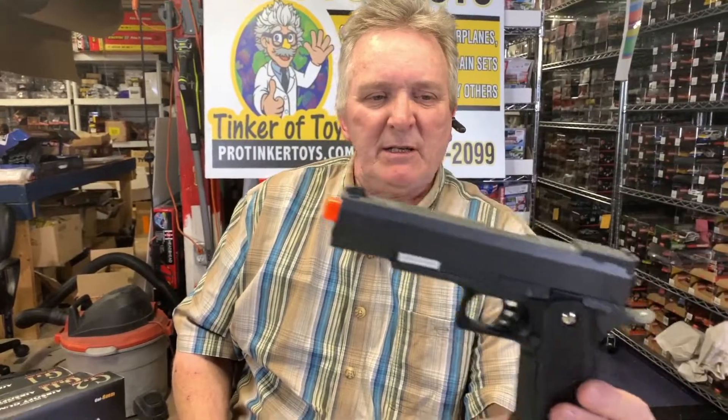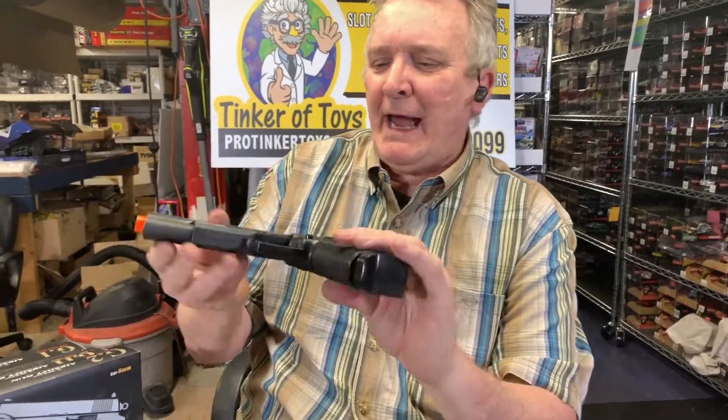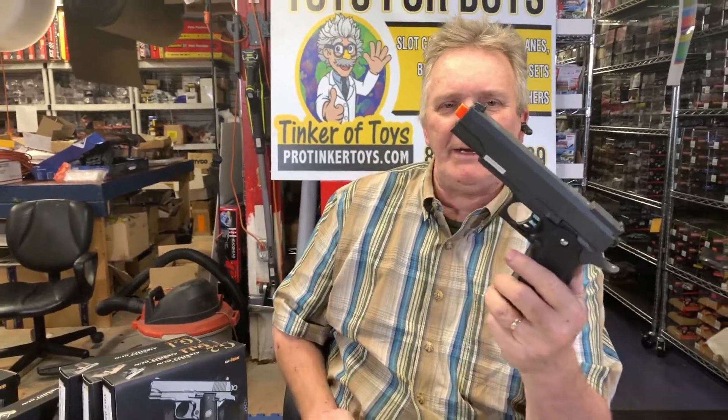These are ProTiggerToys.com. This is the G6. Fun pellet gun. If you're trying to scare away cats or ducks or whatever, these are a good item.